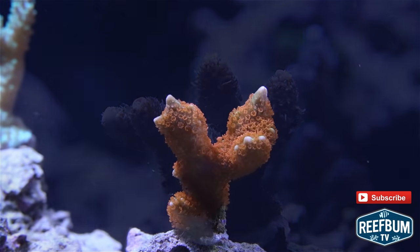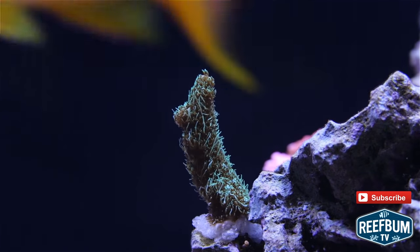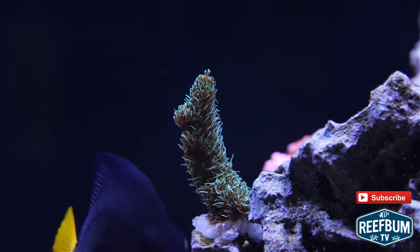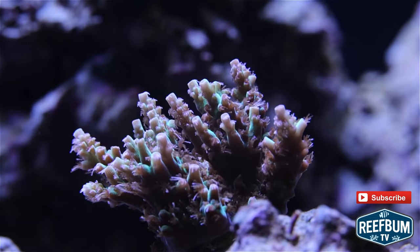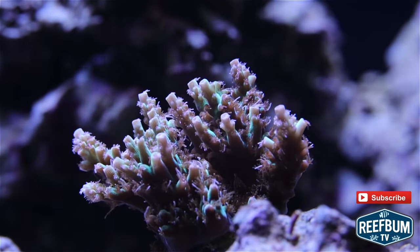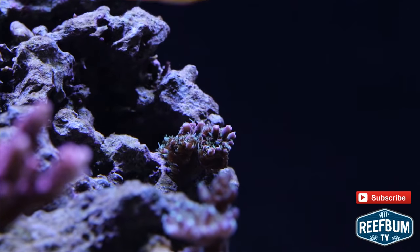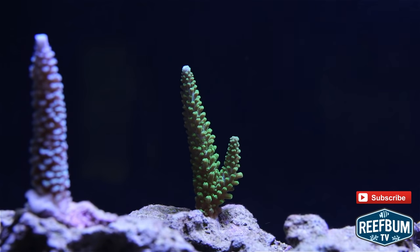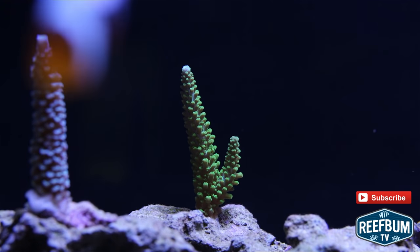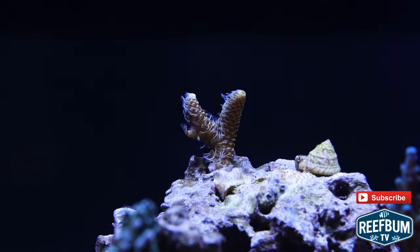An Atlantis Forest Fire Digi. A Sunset Milly. An Atlantis Shades of Fall. A Coral Revolution Red Drum. A Tyree Lime in the Sky. A Copse 24 Carat Milly.